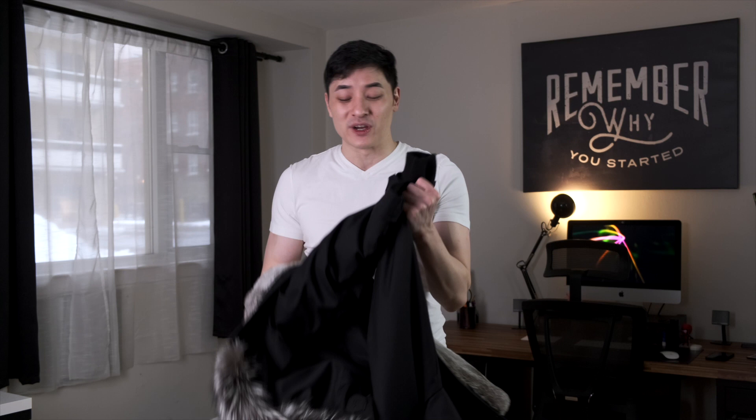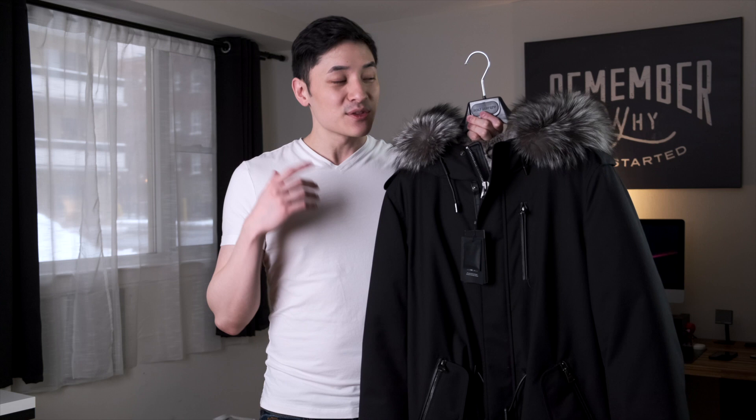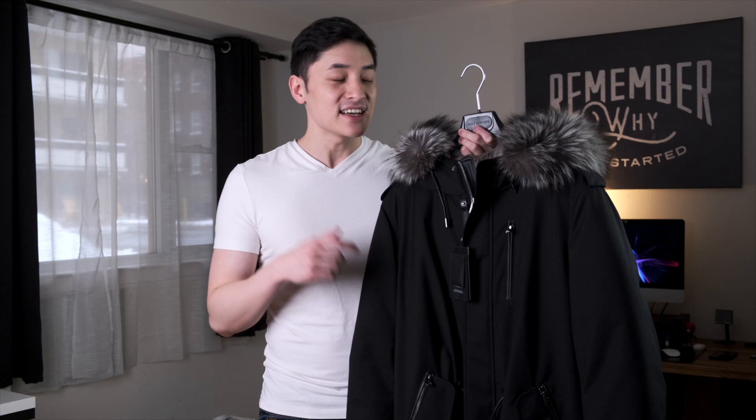Anyway, I've got to take this off — it's way too hot. They actually said that this jacket is still good when it's negative 25 degrees Celsius outside, that's negative 13 degrees Fahrenheit, which is really impressive. The Mackage Moritz fur-lined parka costs $1,790 Canadian, which is around $1,400 US.